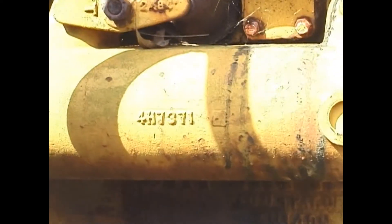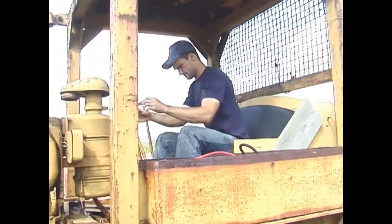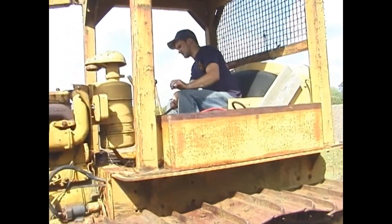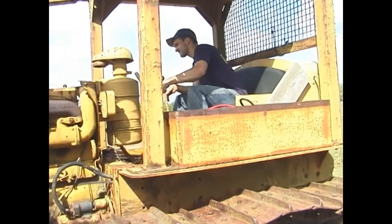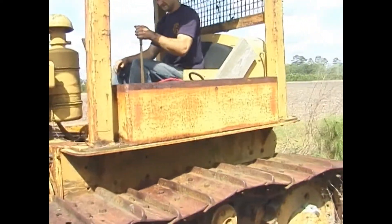Still not sure what the real serial number is on this thing, or what the age of it is yet. We replaced the fuel line, drained the fuel tank. Got a little bit of cooling in it, need to put more. Put two new batteries in it.